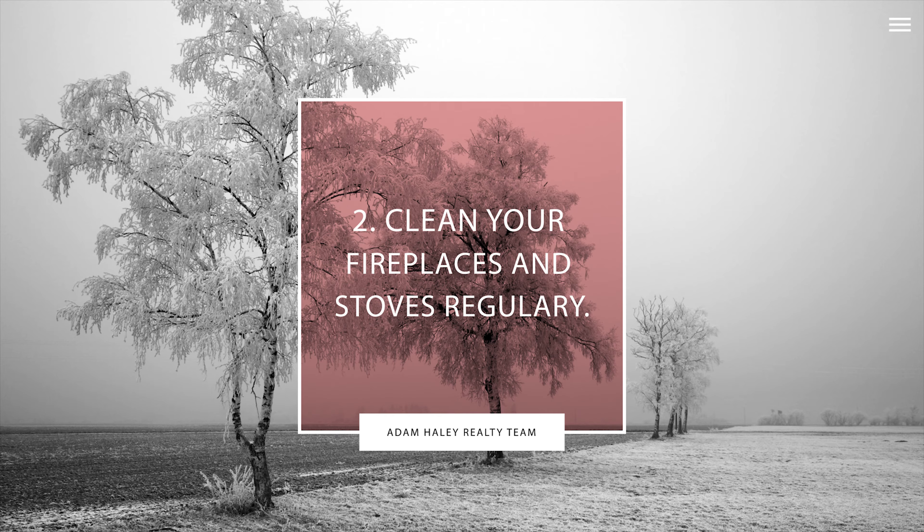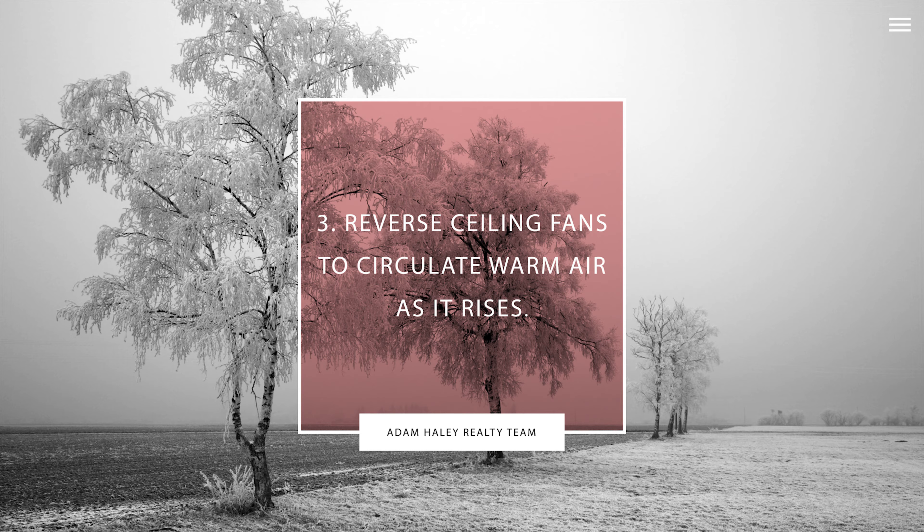Number two: make sure wood-burning fireplaces and stoves are cleaned regularly for safety. Number three: reverse ceiling fans to help circulate warm air as it rises.